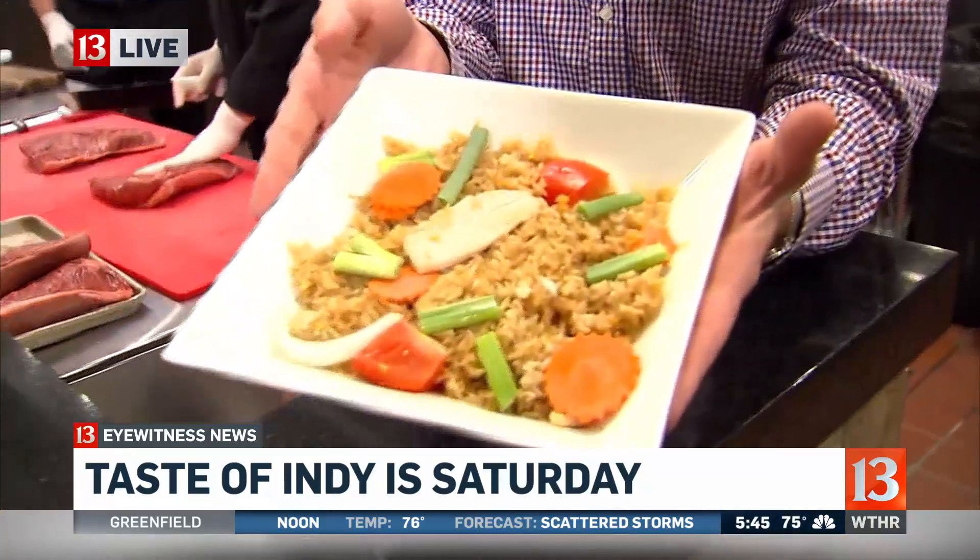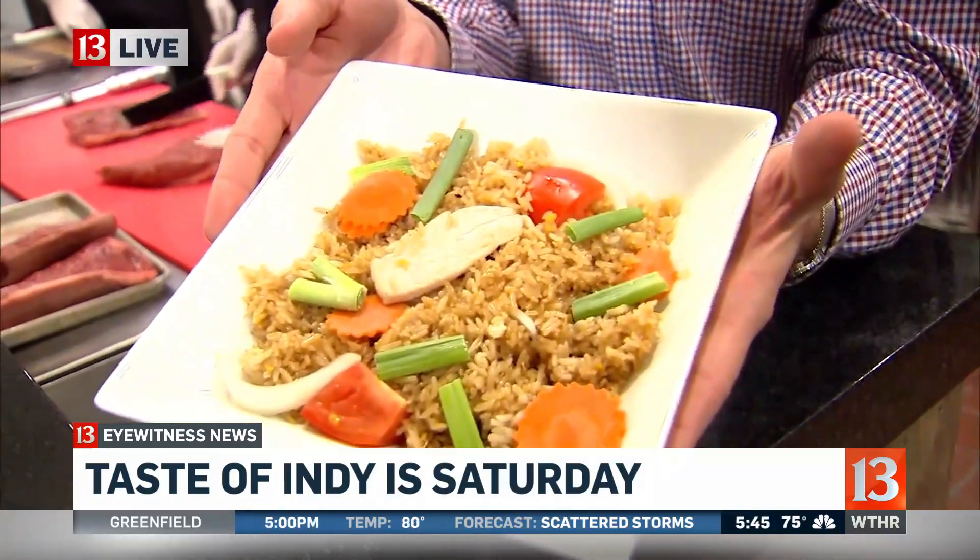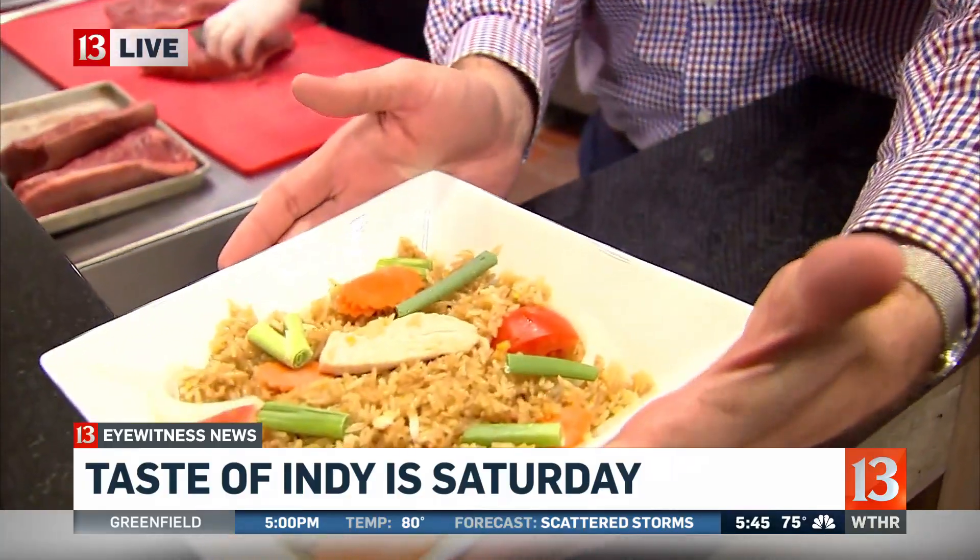Our Matt McCutcheon is live with what kind of food you can expect. Good morning, Matt. We're looking at nearly three dozen food options right here. This is just a small offering from many different restaurants. This is Thai jasmine rice from the Thai Orchard in Indianapolis. I wish you could smell that — it's very good.